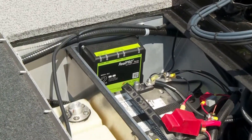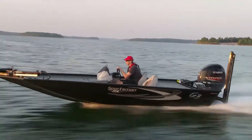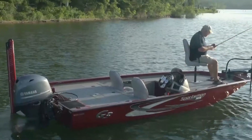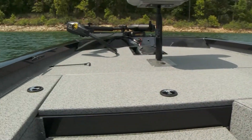A two-bank battery charger makes sure you're always ready to go. New for 2019, the Sportsman 1710 is offered in two bold colors — metallic black or burgundy — and is also available with your choice of carpet or marine-grade vinyl interior.